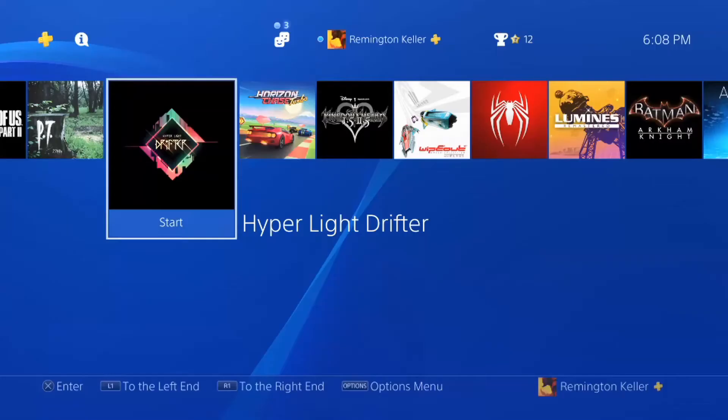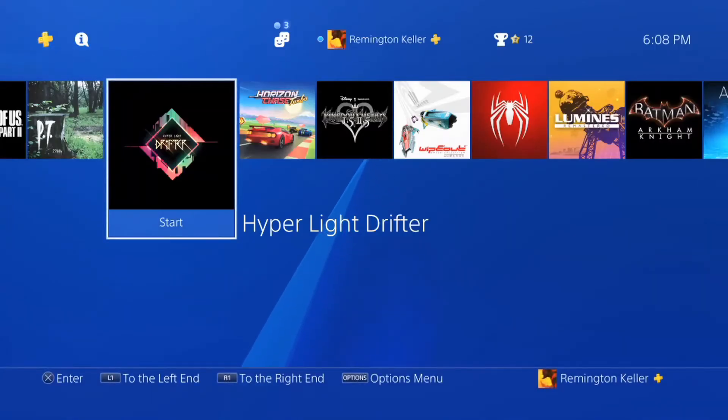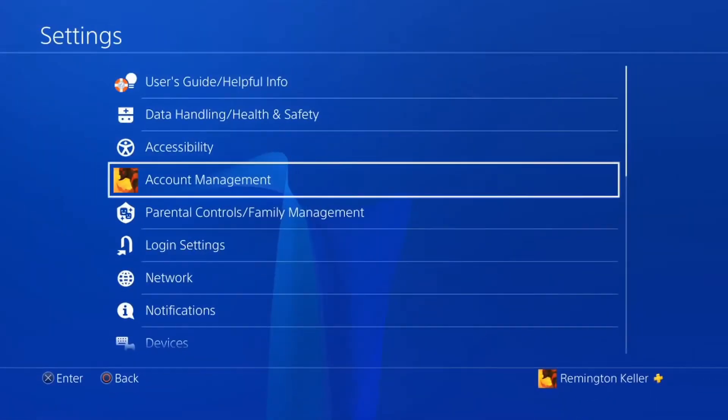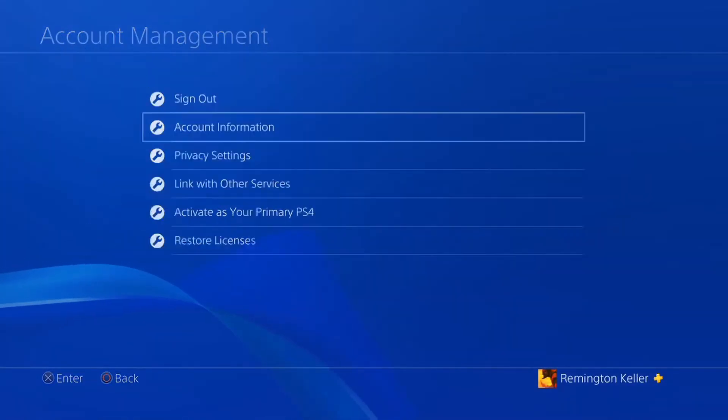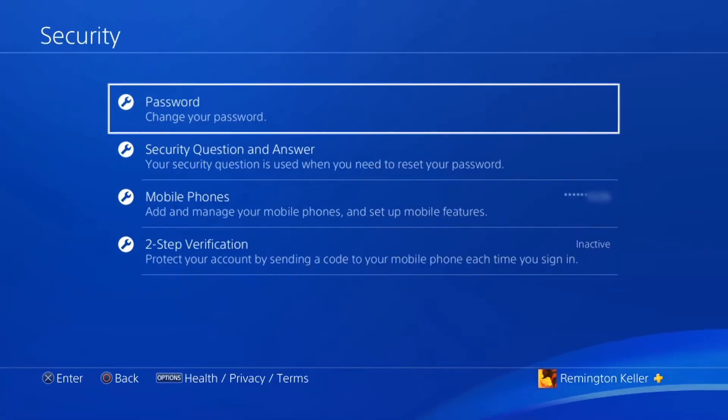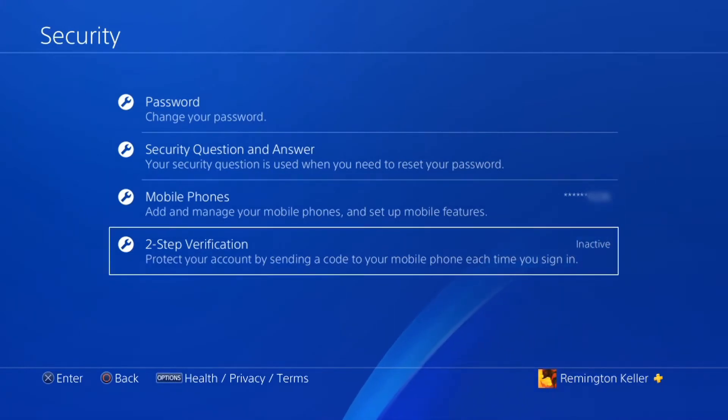Now I'm going to show you how to do it on the PS4 — it's pretty easy. Scroll up, go to settings, click into account management, then account information, scroll down to security. Same as before: if you haven't changed your password in a long time you should do it now, set up a security question answer if you haven't, and if you don't have a mobile phone you can add it here. At the very bottom you'll see two-step verification — click on that.